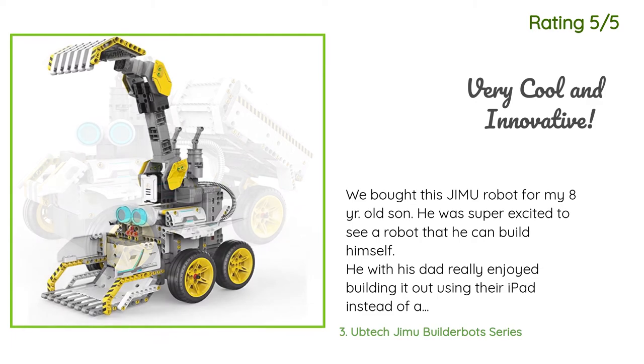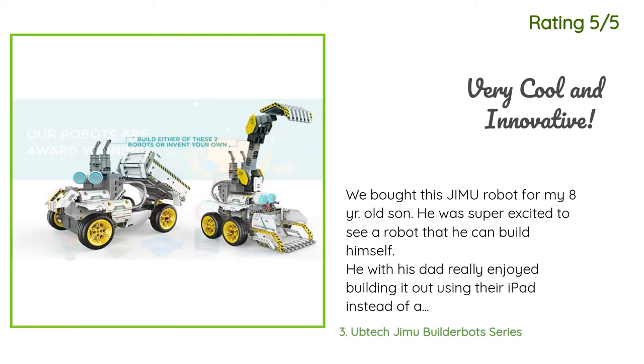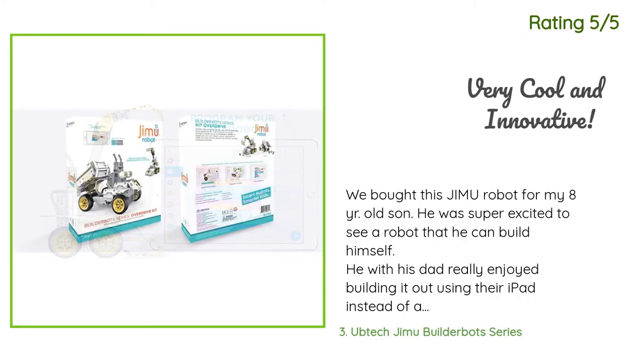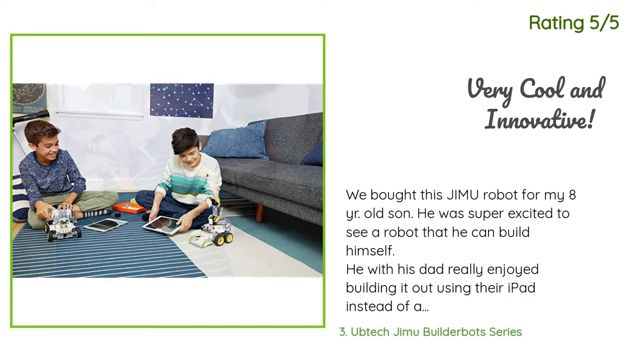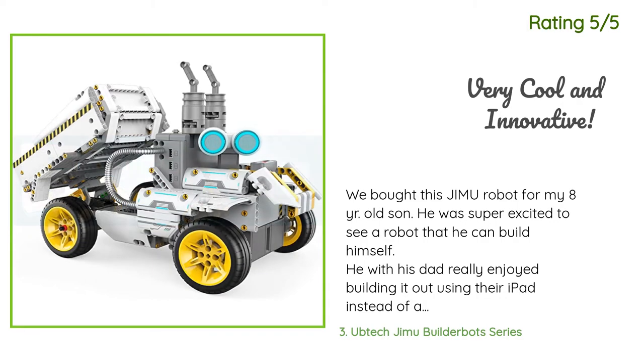Another happy customer said: We bought this Jimu robot for my eight-year-old son. He was super excited to see a robot that he can build himself. He and his dad really enjoyed building it using their iPad instead of a paper manual. It is so much fun because you can see the simulation on screen and touch and rotate the images while building the robot at each step. The drag-and-drop makes it easier for kids to program it, and at the same time it teaches the basic concepts of programming, coding, and how robots work.